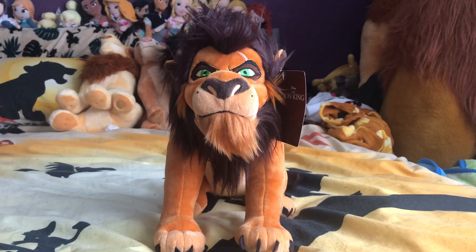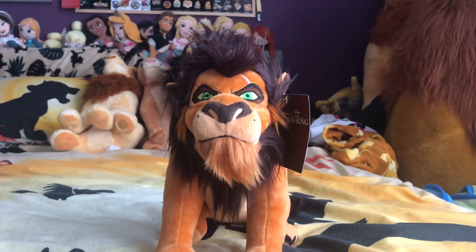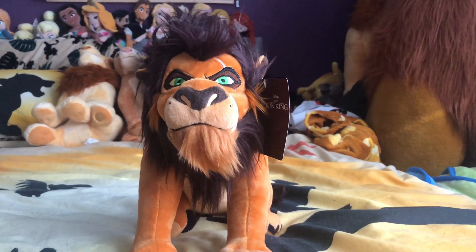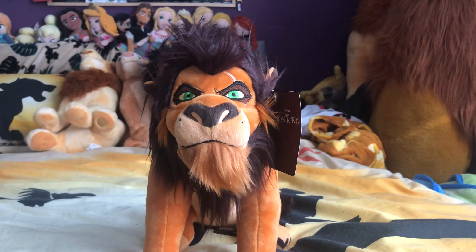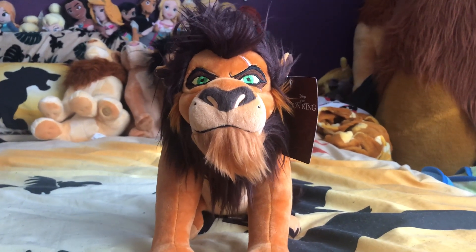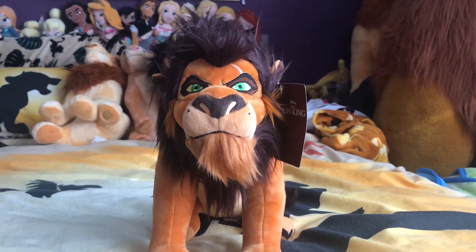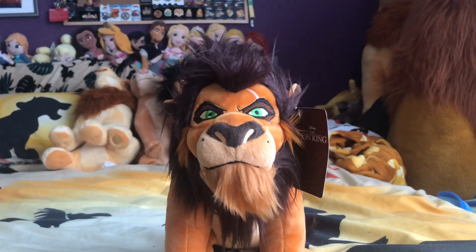Just like the Simba plush, I got him from a forwarding website from Japan. He arrived with Simba and was absolutely adorable. I waited three months for him, but he was completely worth it — after picking the slowest, cheapest shipping option as per usual.